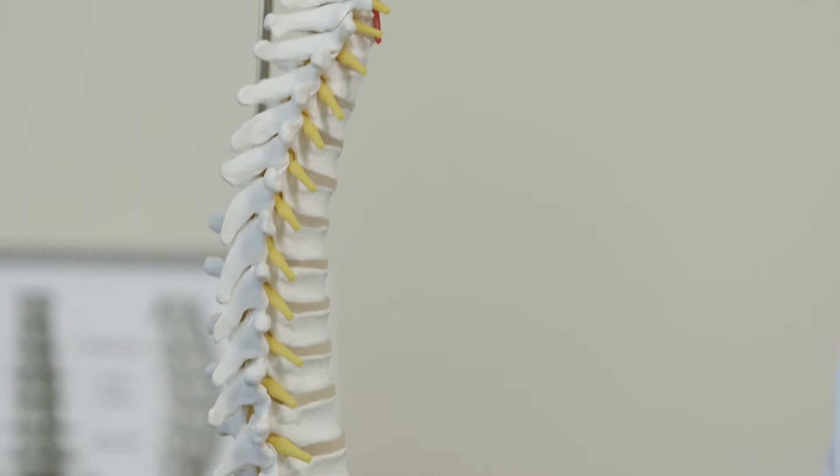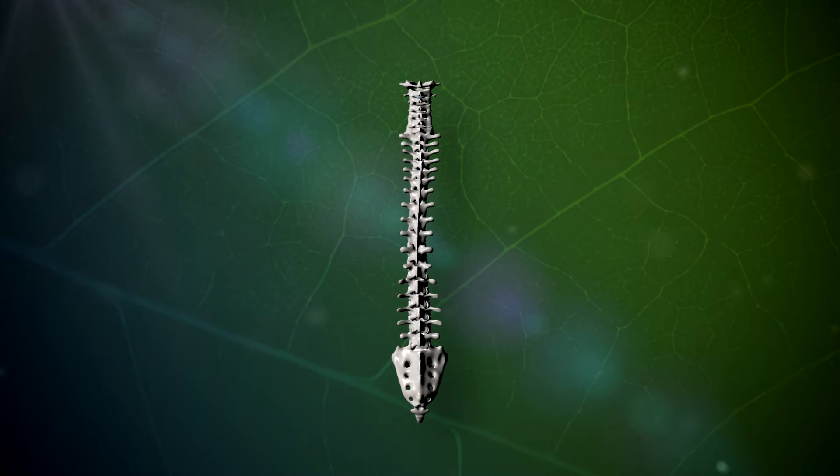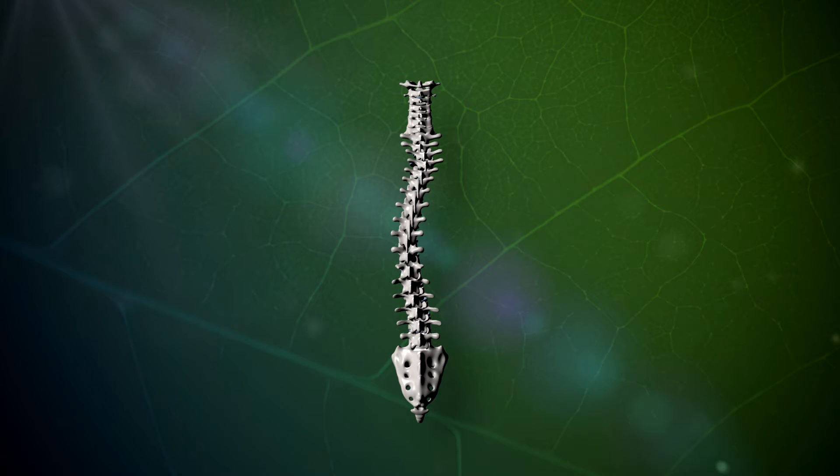This is not the case for people who suffer from scoliosis. Instead of a straight line, the spine has an S-shaped curve. In many cases, this irregular curvature is mild and hardly noticeable.